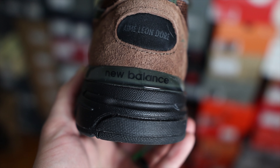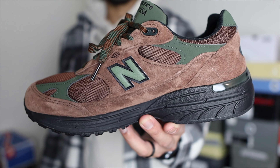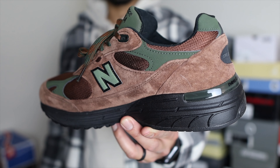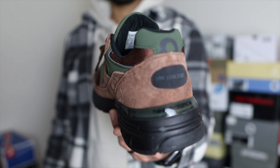My final take: I think this was a cool collaboration and definitely a needed boost for the 993 model. Anytime ALD touches a New Balance, there's going to be hype and people are going to go after it. This Beef and Broccoli colorway is my favorite — it reminds me of a camo uniform, which resonates with me because I was in the military, in the Navy. So I have a personal connection to the colorway.